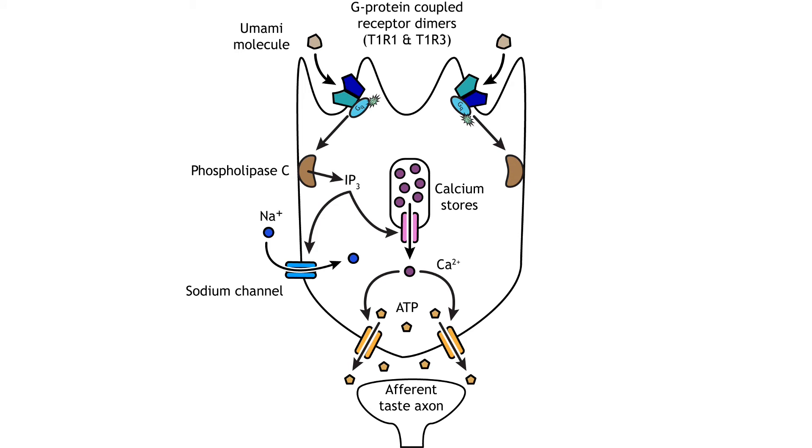Umami receptors are comprised of the T1R3 protein, like the sweet receptor, but it is paired with the T1R1 protein. Once the G protein coupled receptor is activated, the transduction pathway is the same as bitter and sweet taste cells.